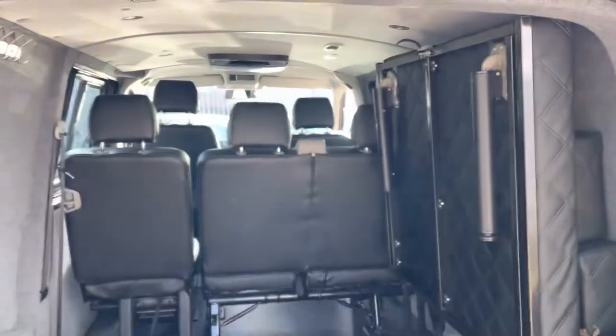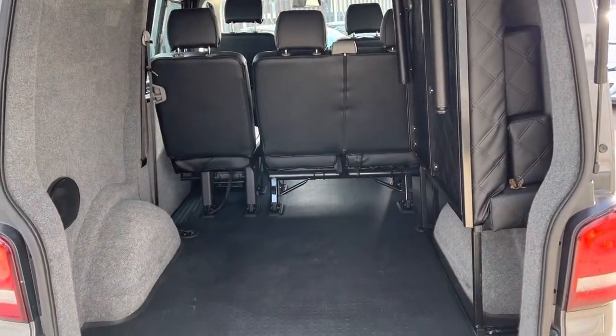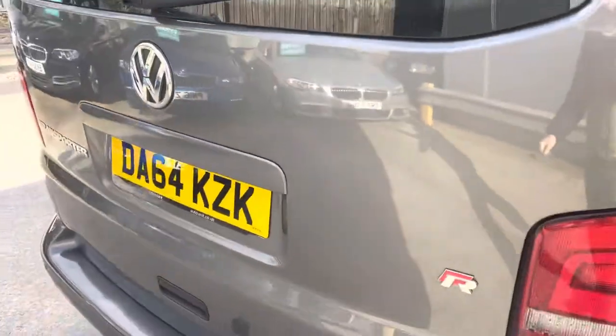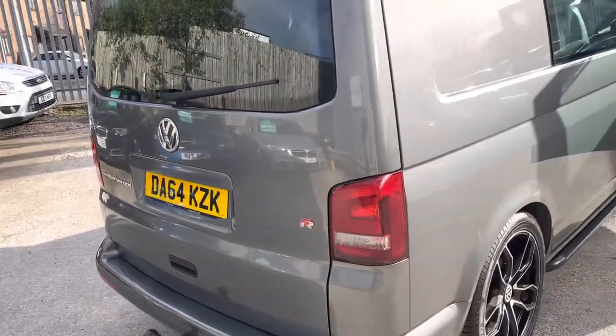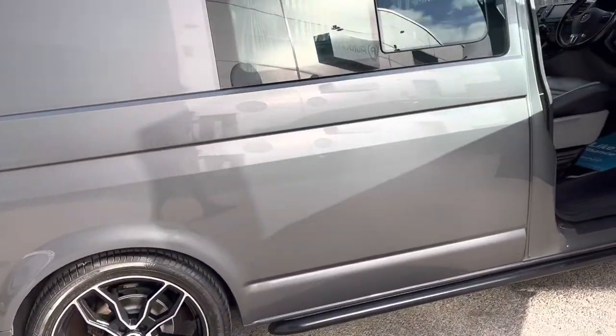We've got a bed that drops down there. Plenty of space with the bed up. Close the hatch — we've got a nice clean tailgate. No dinks or dents down this side, and again we've got some lovely diamond cut alloy wheels.